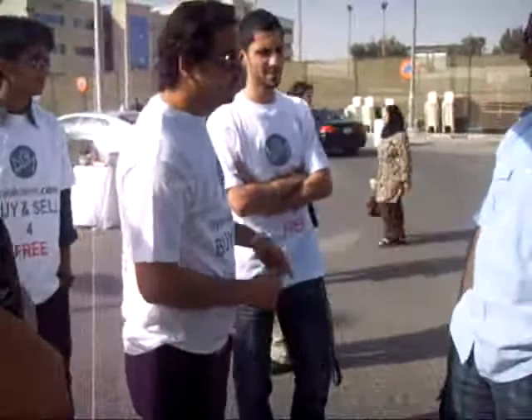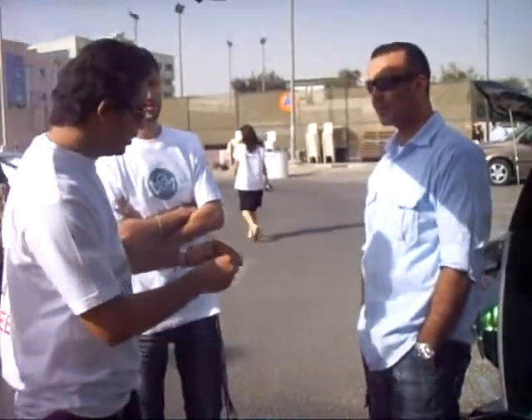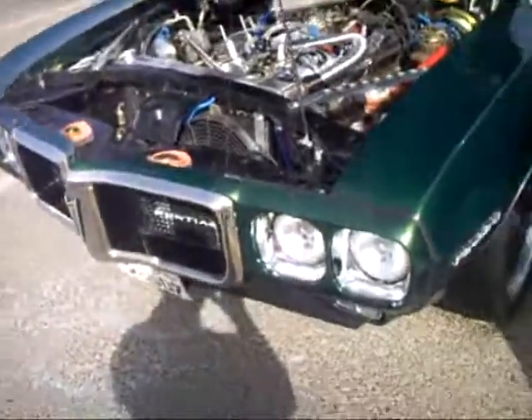I'll give you a brochure now. And we'll give you a call. It's four wheels — I have four wheels.